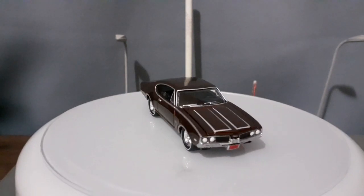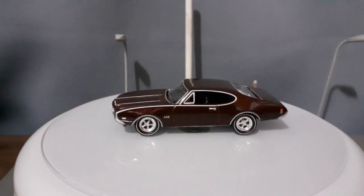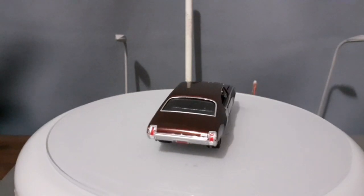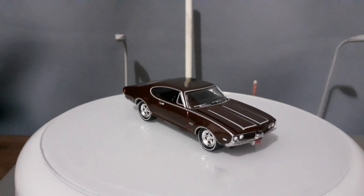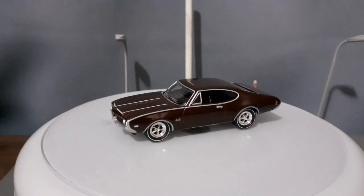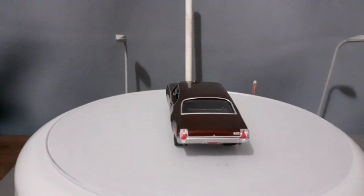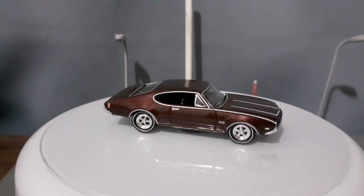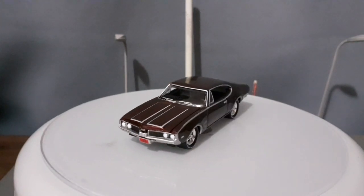O Oldsmobile 442 é um carro interessante. A sigla 442, como muita gente pensa, não são as polegadas cúbicas. Na verdade, significa: motor de 400 polegadas cúbicas, quatro carburadores e duas saídas de escape. Esse é o significado da sigla 442.